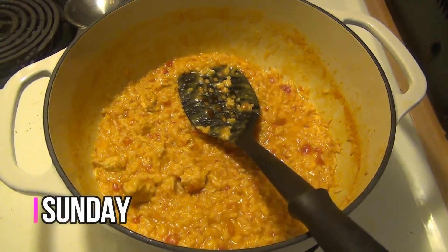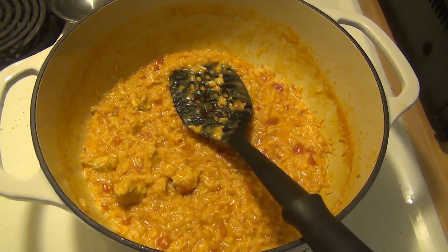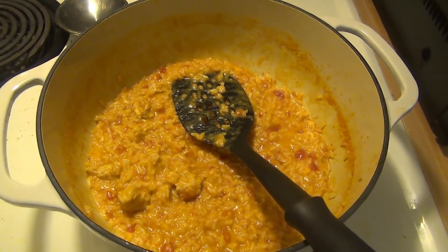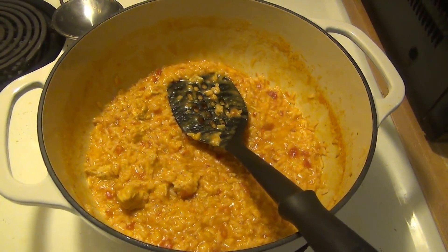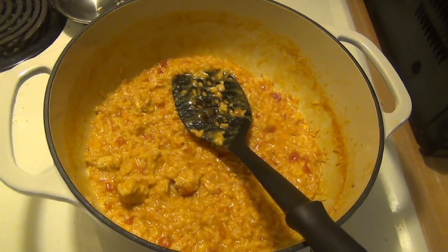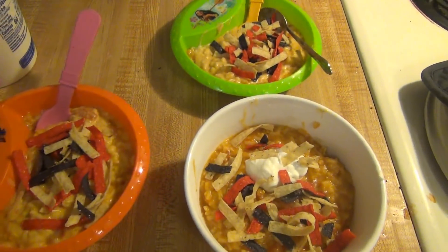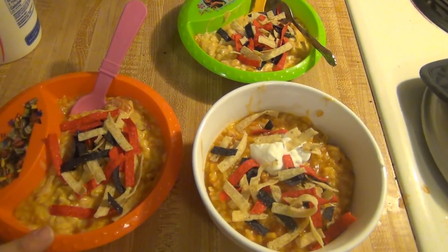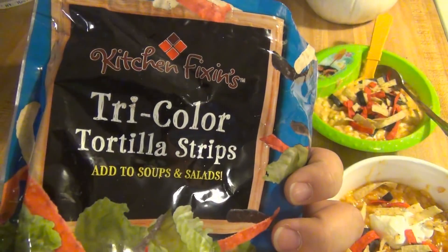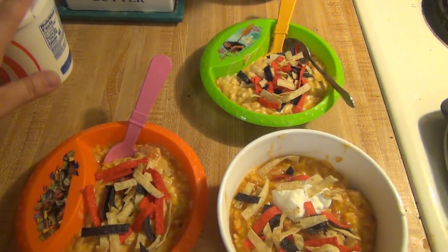It is Sunday and tonight for dinner we are having one pot Mexican chicken and rice. I'm really loving the super simple, easy, one pot, one pan type of recipes lately — I don't know if it's because they're simple and quick or because I really like using my Dutch oven that I got. We made that and it was tasting a little bit spicy when I tested it to make sure the rice was done. So I stirred in some sour cream for the kids and then they wanted these little tri-color tortilla strips from Dollar Tree on top. And I've got some sour cream and some of those on top as well. And that is our dinner for Sunday.